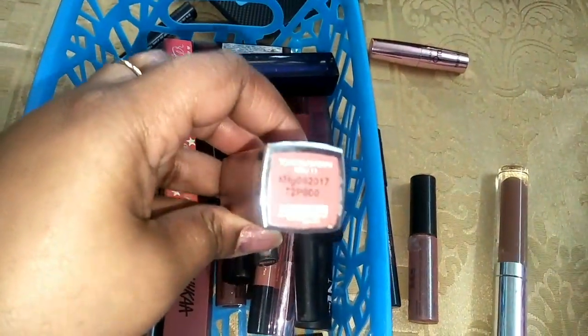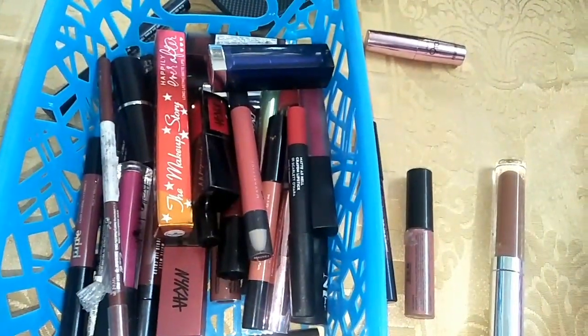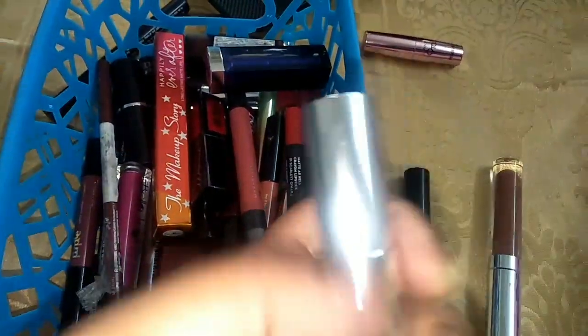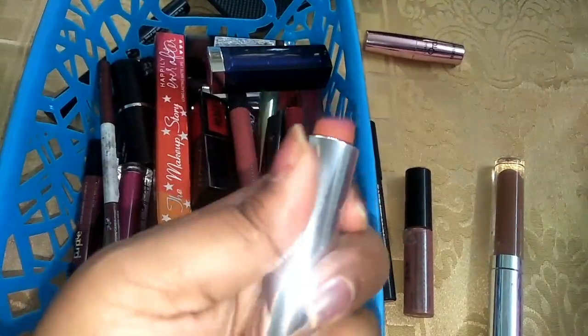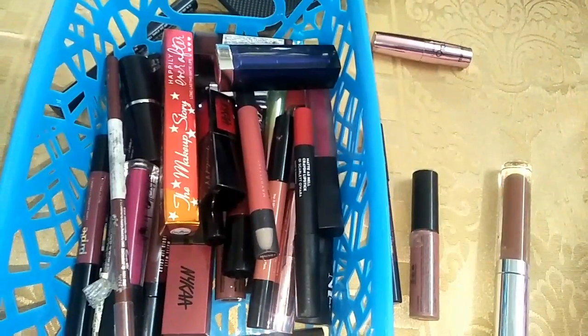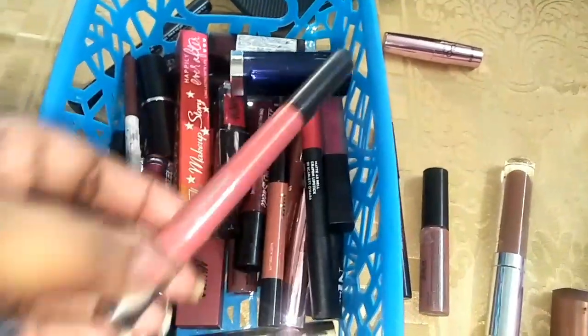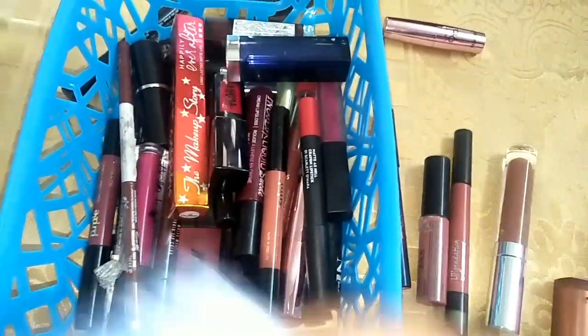Here is one of my favorite shades — it is the Toasted Brown by Maybelline Powder Matte Lipstick, I suppose, I am not sure. The color is really good and it suits my skin tone very much, so that's why I am going to keep it. And this is the Maybelline Lip Gradation, again one of my favorite lipsticks — I am going to keep it.